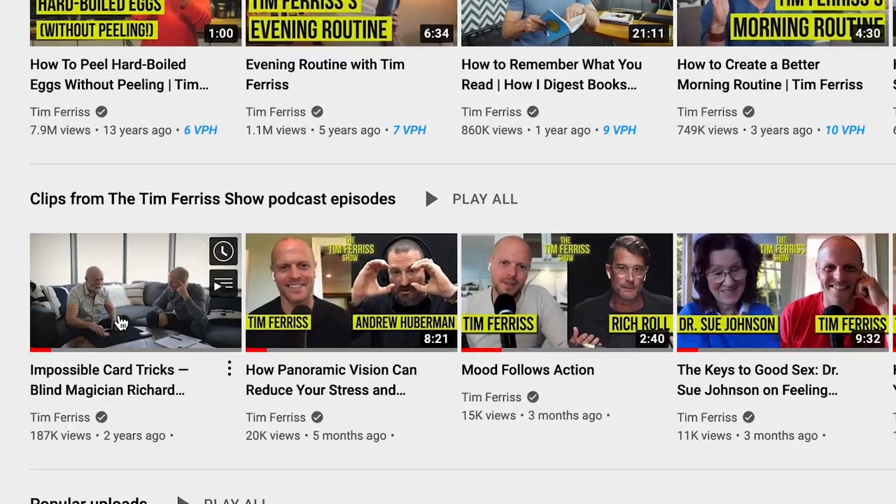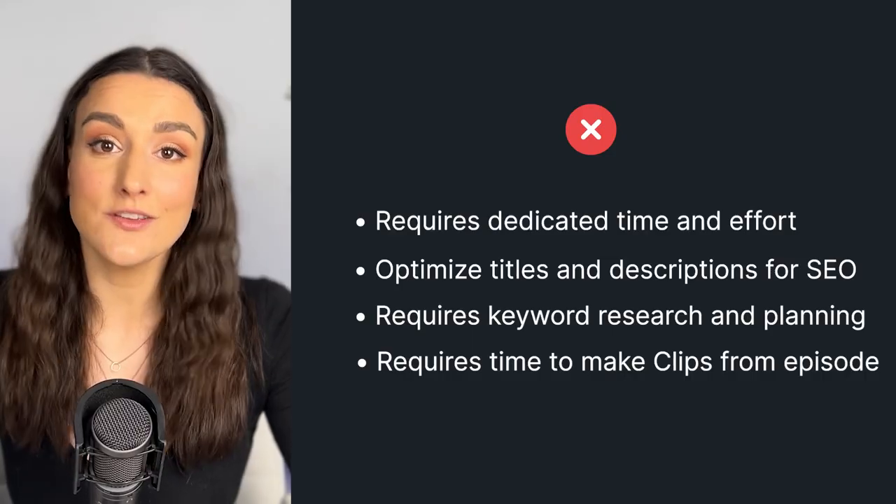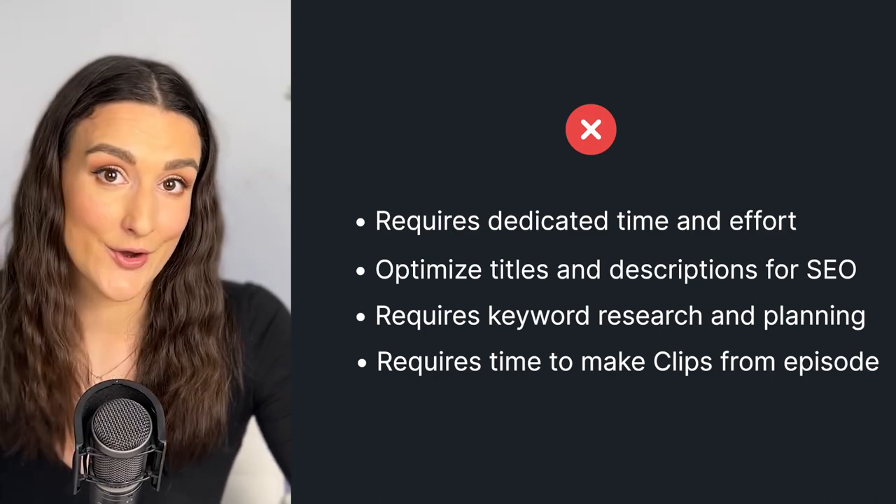Unless you're somebody with an already loyal fan base, it will be hard to get people to watch the entire duration of your podcast episode, and this will mess up your audience retention rate. So by creating shorter clips from pieces of episodes that redirect to the full-length episode, that will hook viewers in and hopefully make them more inclined to watch the full video.